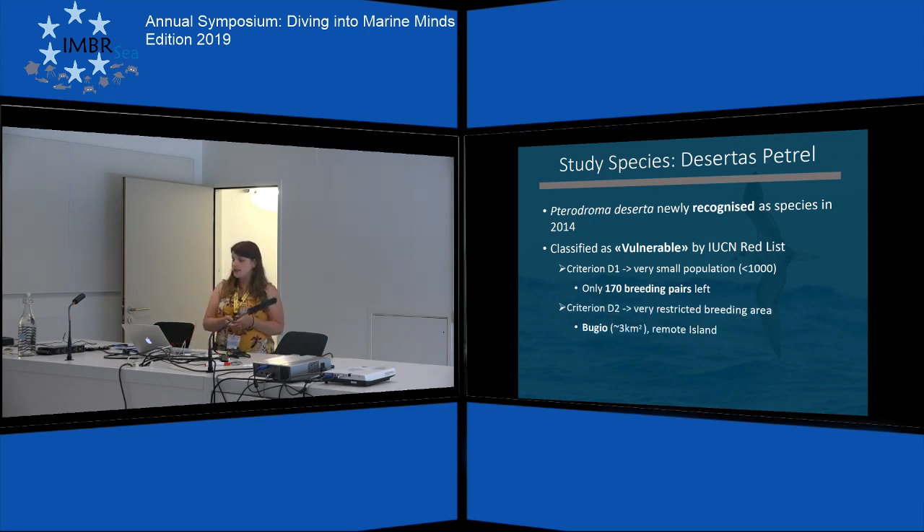The second criterion is D2, which they fulfill as they only have one breeding location, Bugio Island, which is very small, and with this they fulfill the requirements for criterion D2.